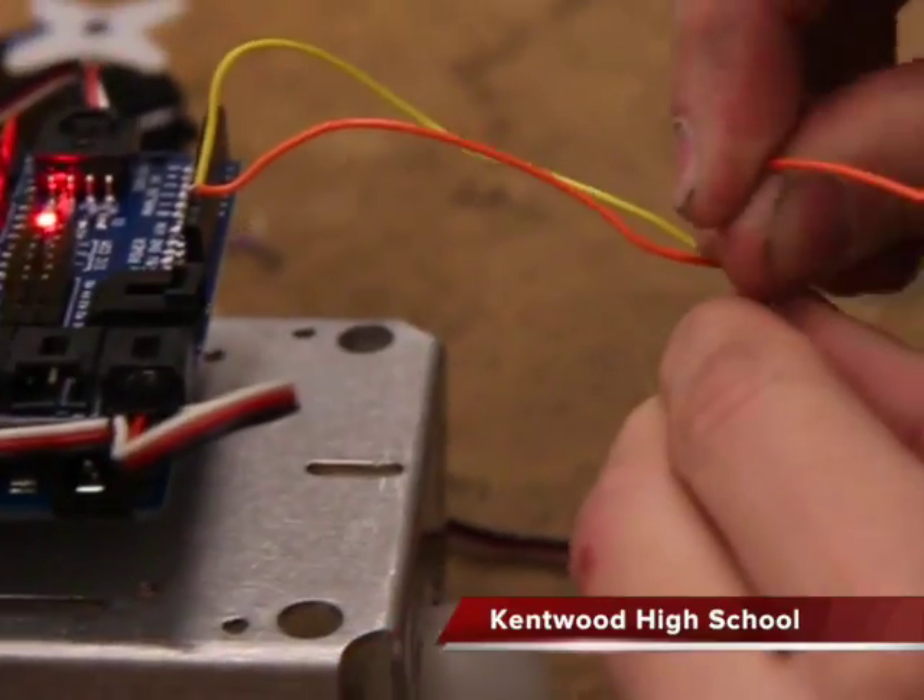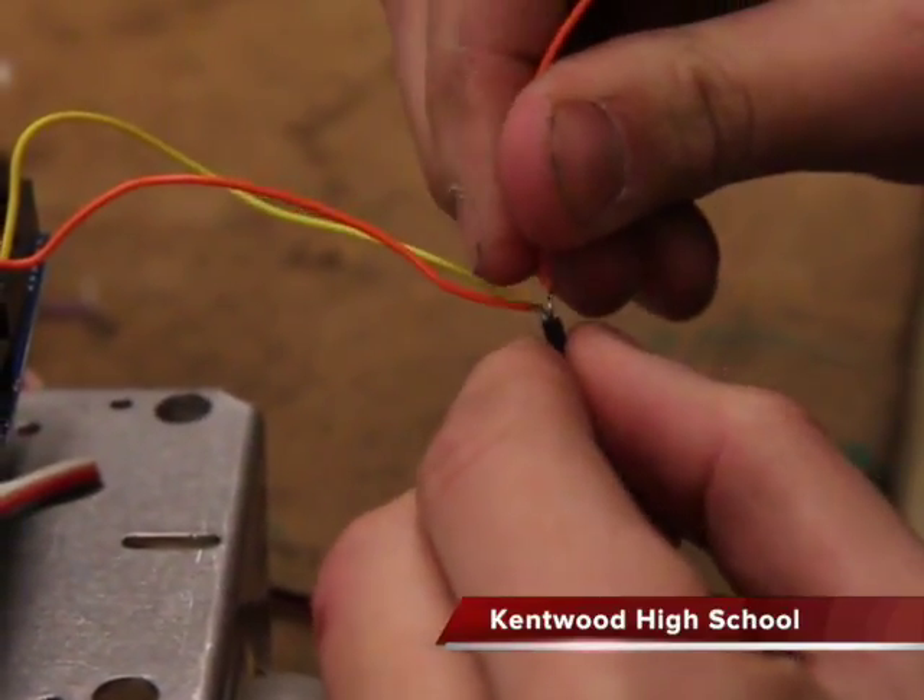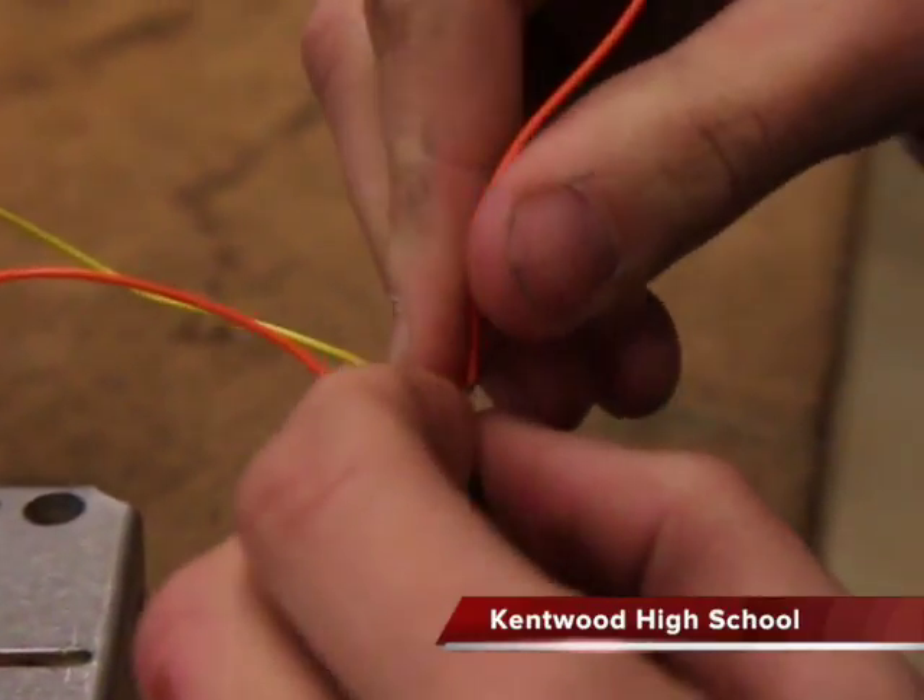The one we're doing right now is the traffic light project, where we get a motor to run depending on the lights that blink, and we code for them.